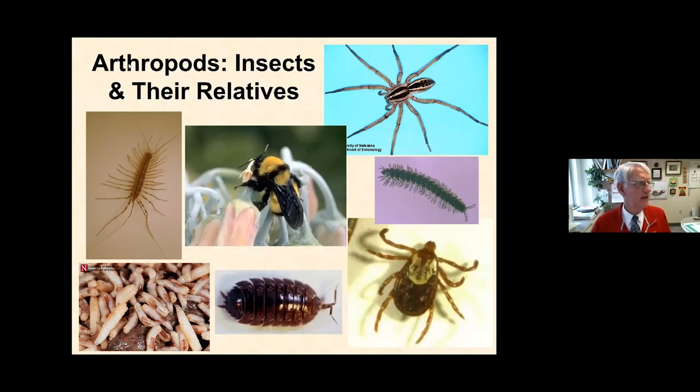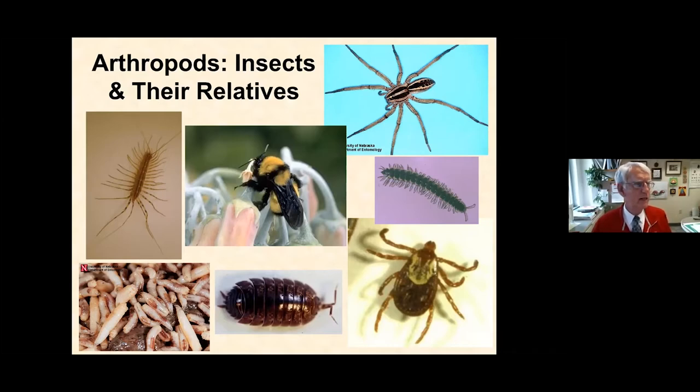Spiders are arthropods — the group that includes insects and their relatives. Arthropods are animals that have an exoskeleton; there's nothing inside them that represents bones. What makes them different from other invertebrates like earthworms, starfish, and clams is that they have an exoskeleton with jointed legs. They are the dominant group of animals in the world, and they're cold-blooded — their body temperature rises and falls with the environment, which is why we don't see them in winter but do in summer.